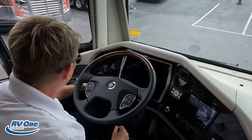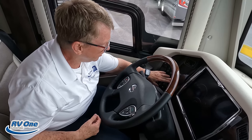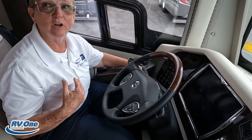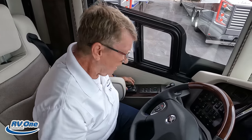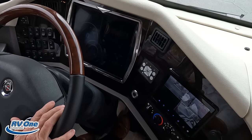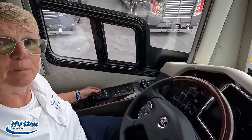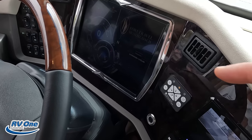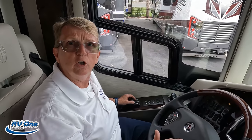The steering wheel is power — tilts up and down, and I can telescope it in and out. On this dash, everything is right here and I can control just about everything. There's your tire pressure monitoring system — it's going to tell me what my tire pressure is, and also what my temperature on my tires is, which is important. Suspension and leveling — I can auto level. I can low ride or high ride. If I'm going to pull into a building, I can put this on a low ride to gain myself an inch or two.